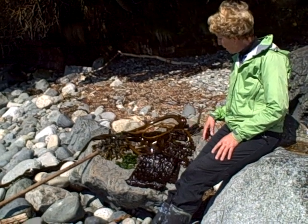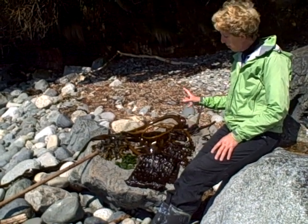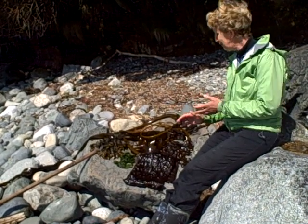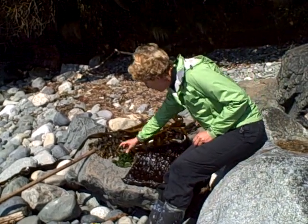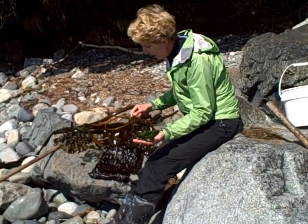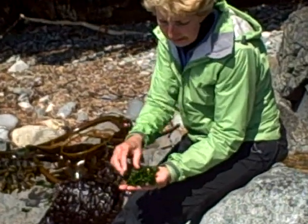The seaweeds here are fundamentally three kinds: red, green, and brown. Very simple as the seaweeds are, and the greens for the most part — this is the most recognizable one. Ulva lactuca, and it's sea lettuce.